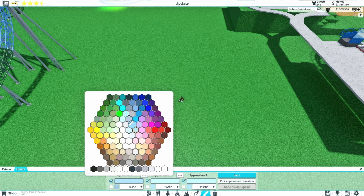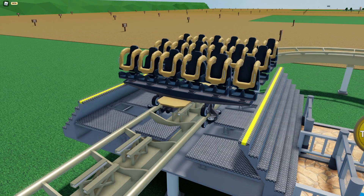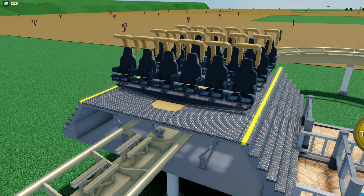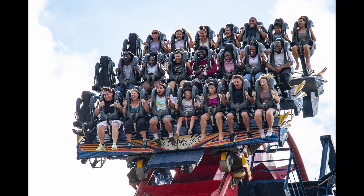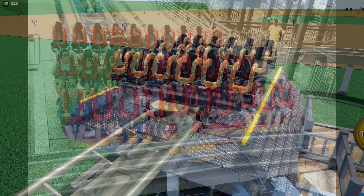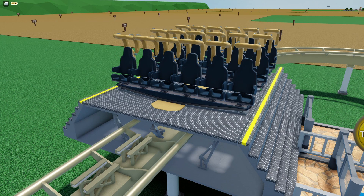The dive coaster was a highly requested model to be updated and it was well worth the wait. The trains are incredibly detailed and feature the old generation beat numbers range. Each car has six seats across, and I would like to see if the devs could add a feature where you could choose between six and ten seats per row — that would allow you to make larger dive coasters like Shikra, Oblivion, and Griffin. The dive coaster also features moving platforms.